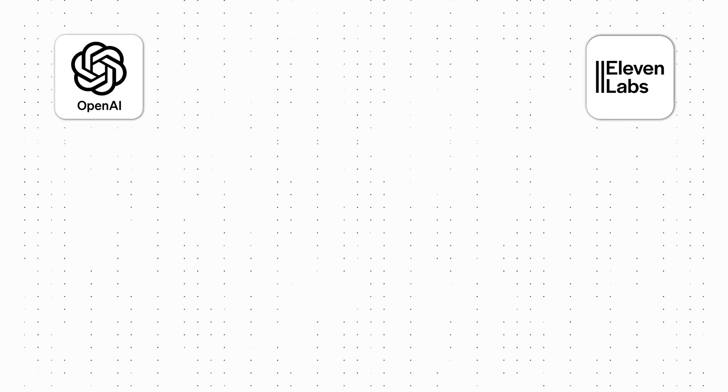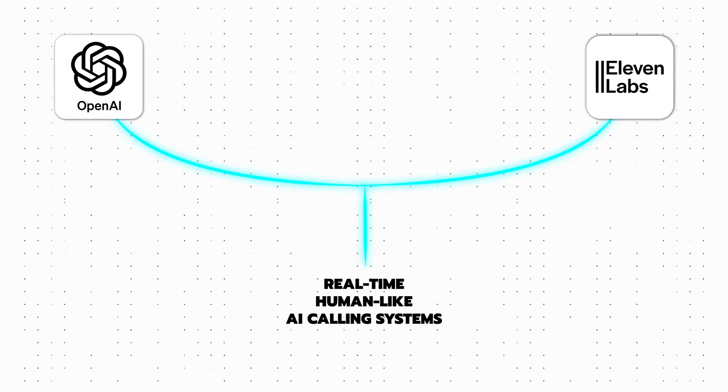If we combine both of these technologies, we can create real-time human-like calling systems. Here is a quick demo from my last video.